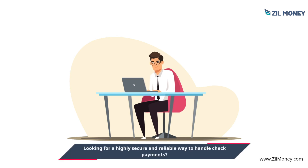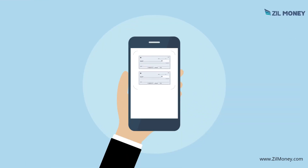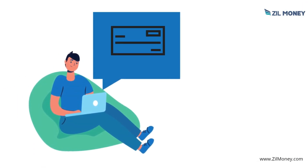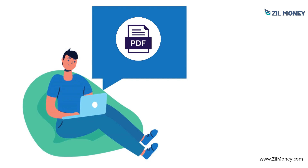Looking for a highly secure and reliable way to handle check payments? Look no further than Zill Money. You can now streamline check payments and eliminate the hassle of writing checks. Create checks instantly and email them to your payee on demand as a one-time printable PDF.